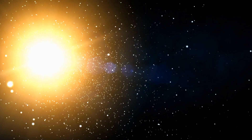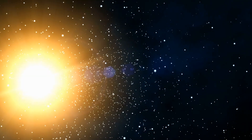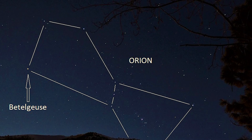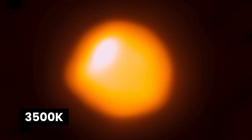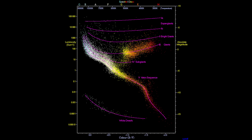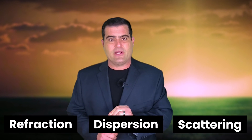Our sun is a star, and stars follow a very interesting color-temperature relationship called the Hertzsprung-Russell diagram, or HR diagram. Red stars like Betelgeuse are cooler, around 3,500 kelvin. Blue stars in the same constellation of Orion, like Rigel, are much hotter — over 10,000 kelvin. The HR diagram maps these relationships, revealing a star's life cycle and its energy output. The green flash is a complicated optical phenomenon resulting from refraction, dispersion, and scattering.